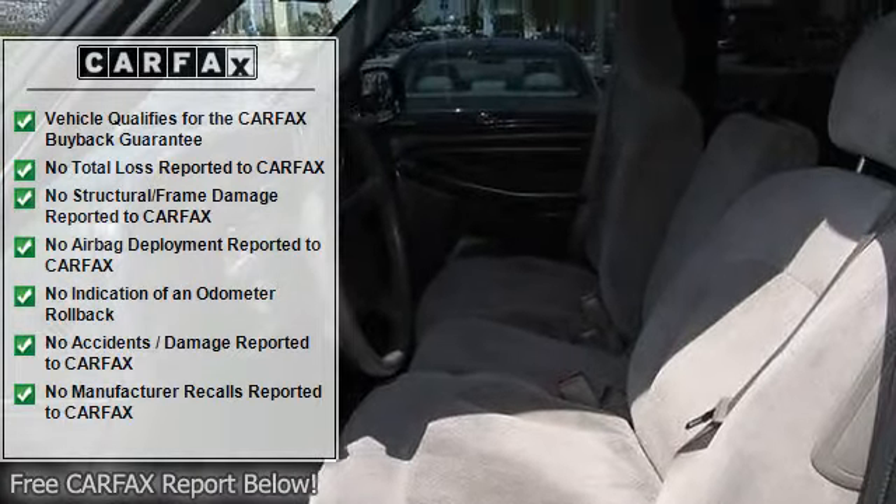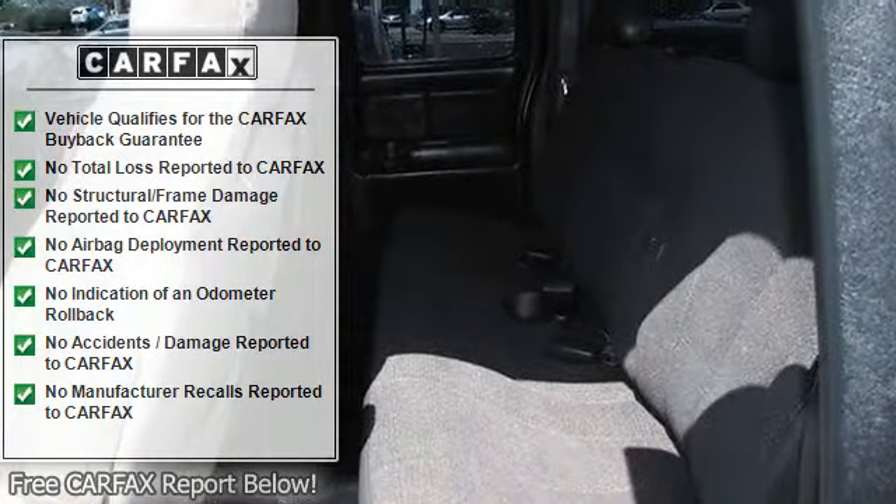Additional features include a tilt steering wheel, driver airbag, passenger airbag, anti-lock brake system, and intermittent wipers.